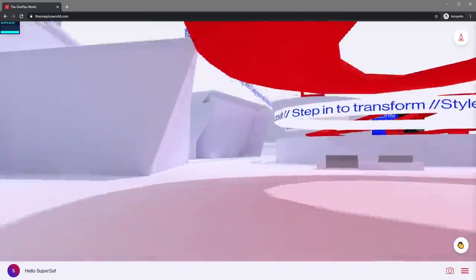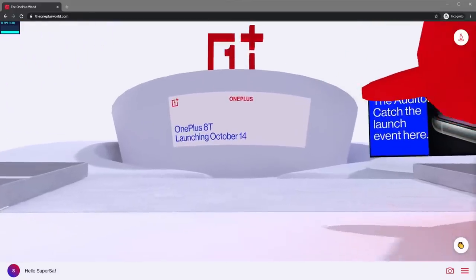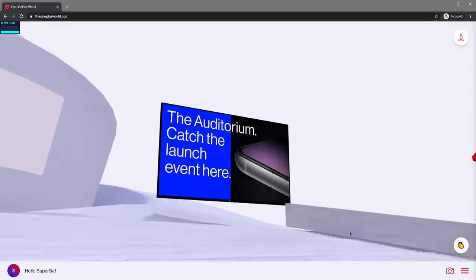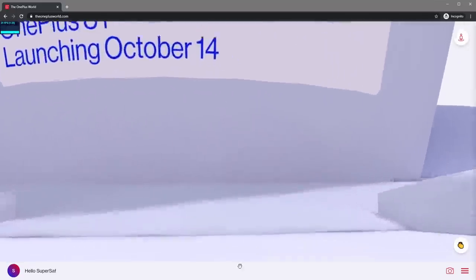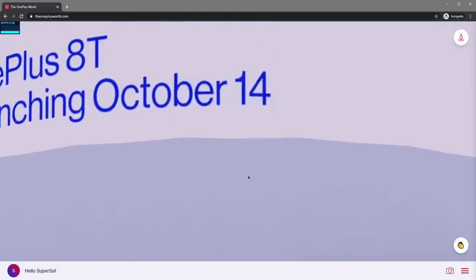And now we're at the last stop on our tour, the auditorium. It's closed for now, but here's where you'll be able to watch the OnePlus 8T launch live stream at 3 p.m. on the 14th of October, as well as use the text or voice chat to let the OnePlus community know how excited you are about the launch.